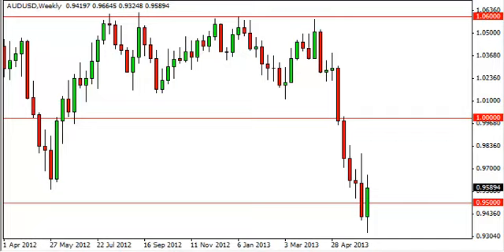Aussie Dollar long-term forecast for the week of June 17, FXEmpire.com. The Aussie Dollar pair initially fell during the week, but as you can see it bounced hard off of the 0.9325 level to close back above the 0.95 handle.